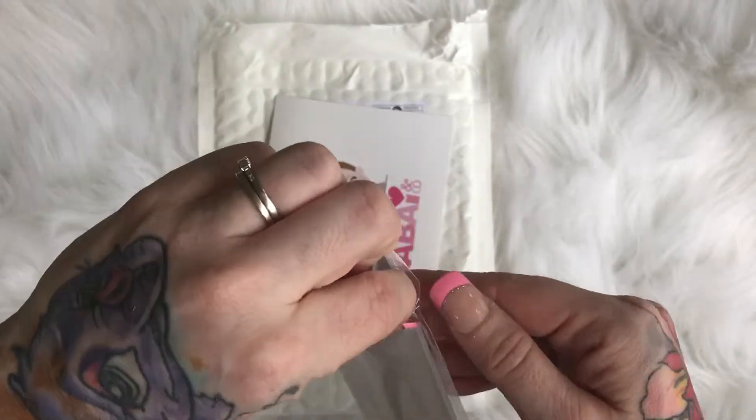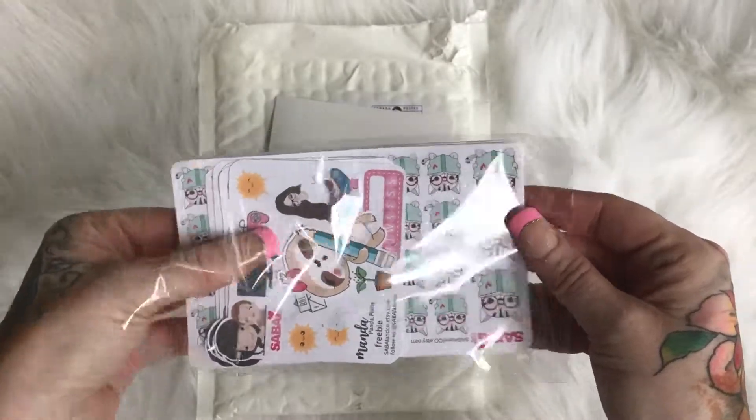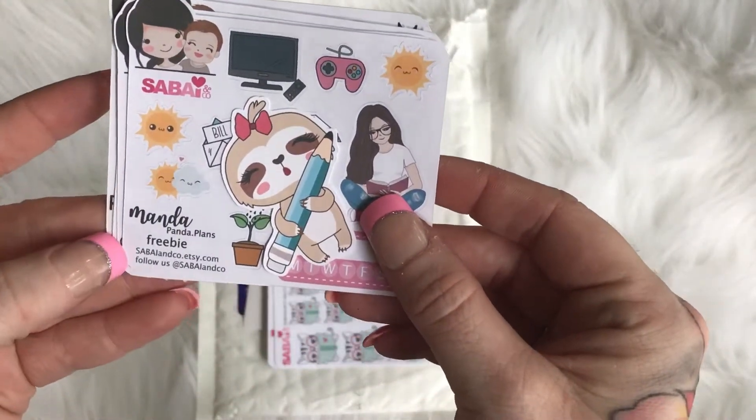My code will save you twenty percent off your order with no minimum purchase, and shipping is really quick too. I absolutely love that. I want to go through the freebies first.